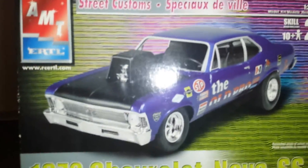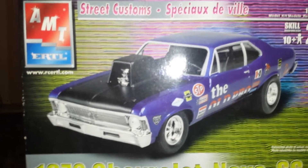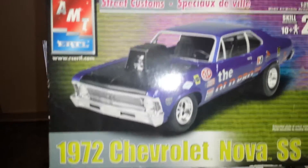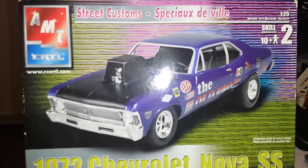Thanks a lot for putting it on. I'll talk to you all later. It's Alan Spence, Gulf Coast Custom Models, with my 72 extreme build Chevy Nova. Thank you.